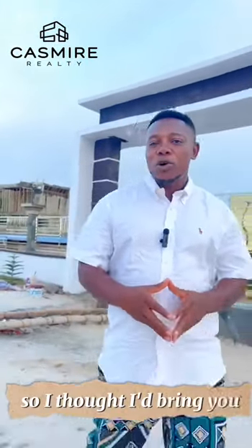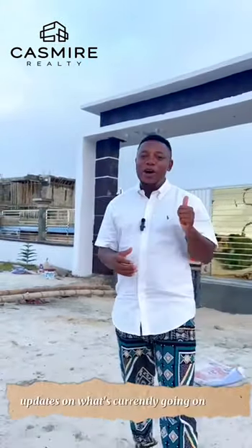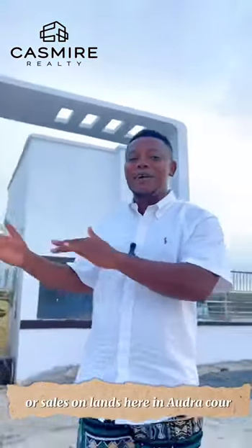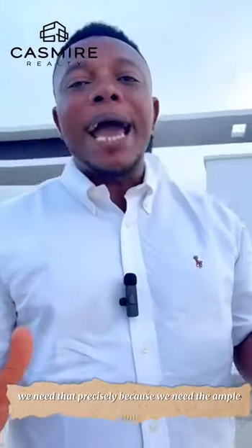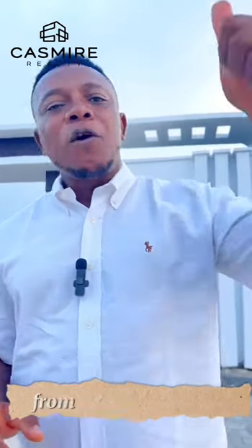I thought I'd bring you an update on what's currently going on on site. Six weeks ago we had a temporary close of sales on land here in Adura Court. We did that precisely because we need ample time to carry out all the civil work and necessary developmental improvements that need to happen in the estate.